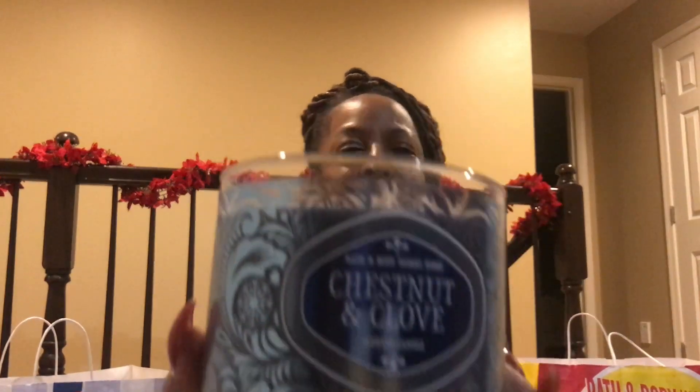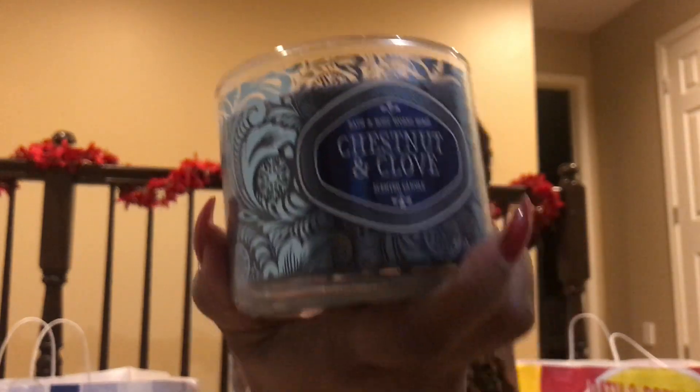Last but not least, the Chestnut Clove. This one smells good too — it kind of reminds me of Christmas but it's not really a Christmas scent. Maybe it's the chestnuts, I don't know, but yeah this one smells good.